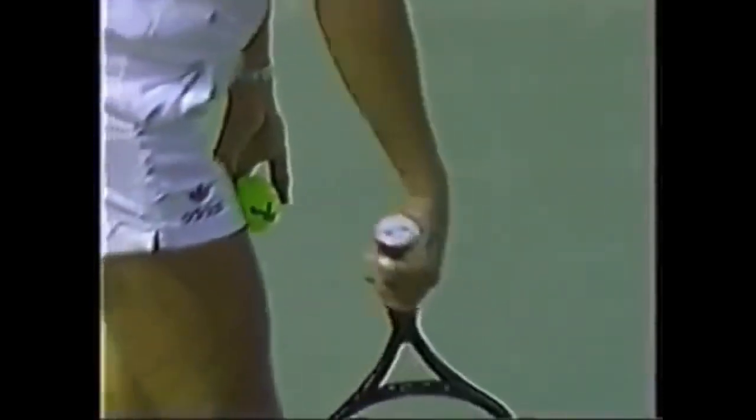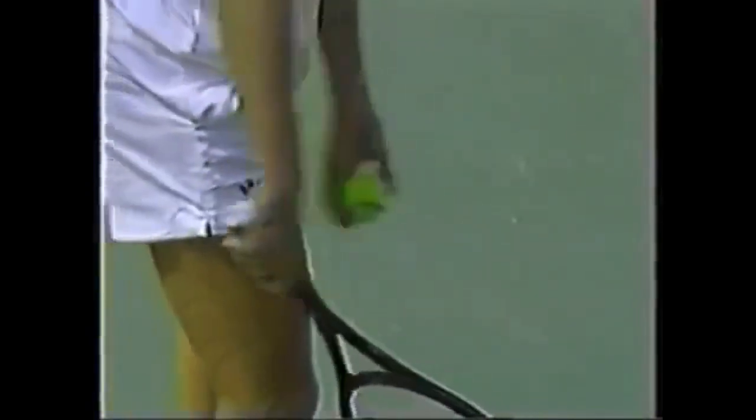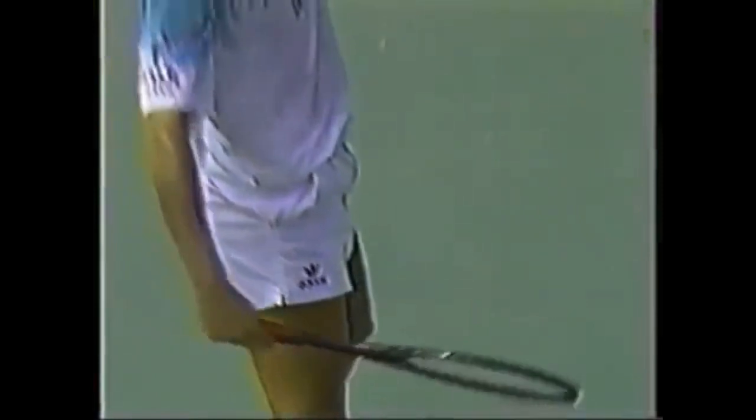Now watch the relaxed wrist motion as he comes down. All these pros get that little look as they come down low — it's still there, nice and relaxed. You probably never thought about this much until studying the serve closely, but that relaxed wrist is a key element you'll see in every great server.